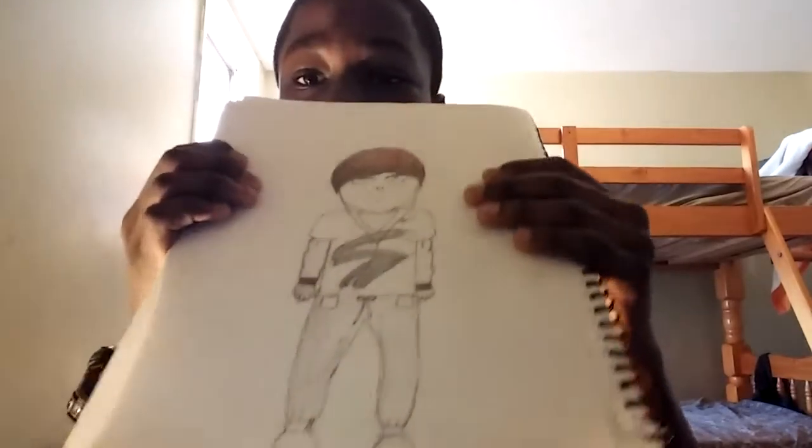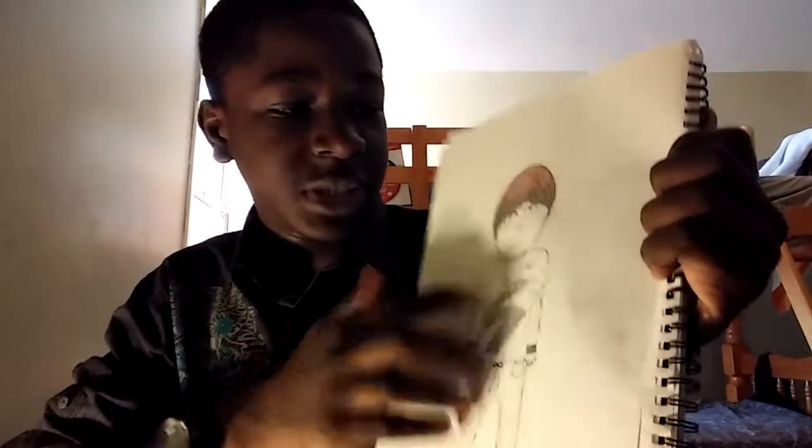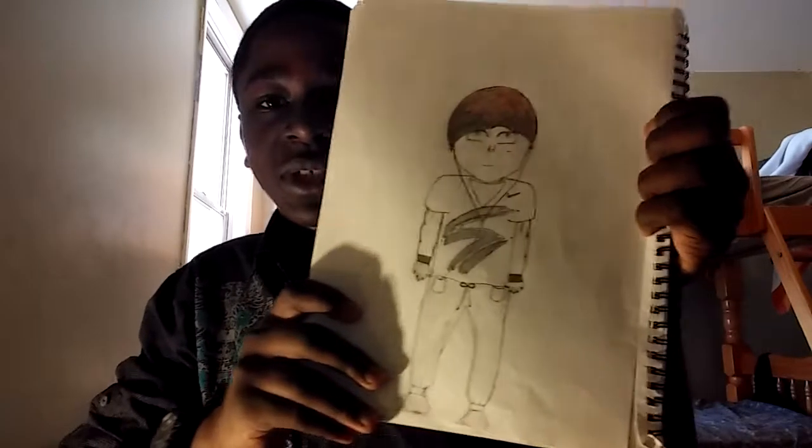You guys have to check this out. I made this one up by myself. It looks pretty cool — you can see the Nike shirt and he's wearing headphones and stuff. Yeah, it looks pretty cool, that's awesome.